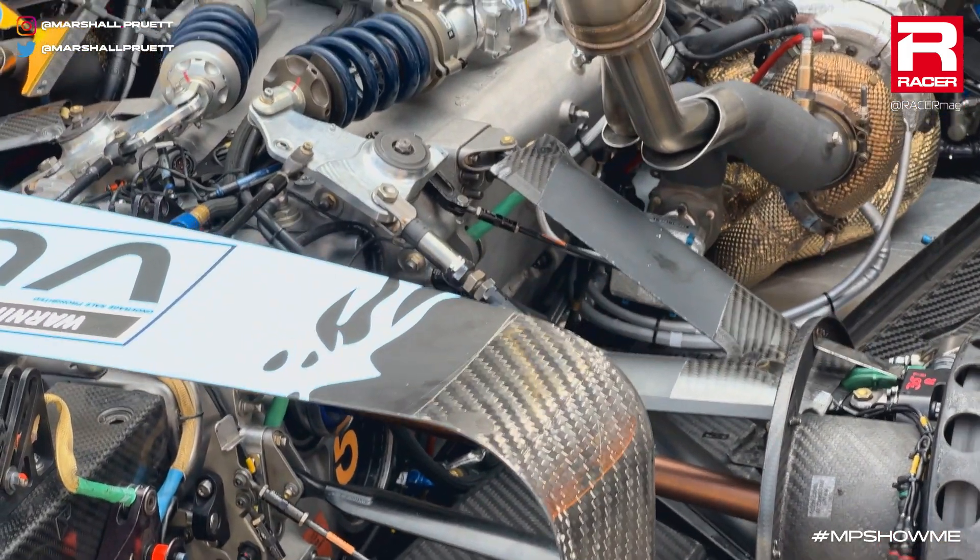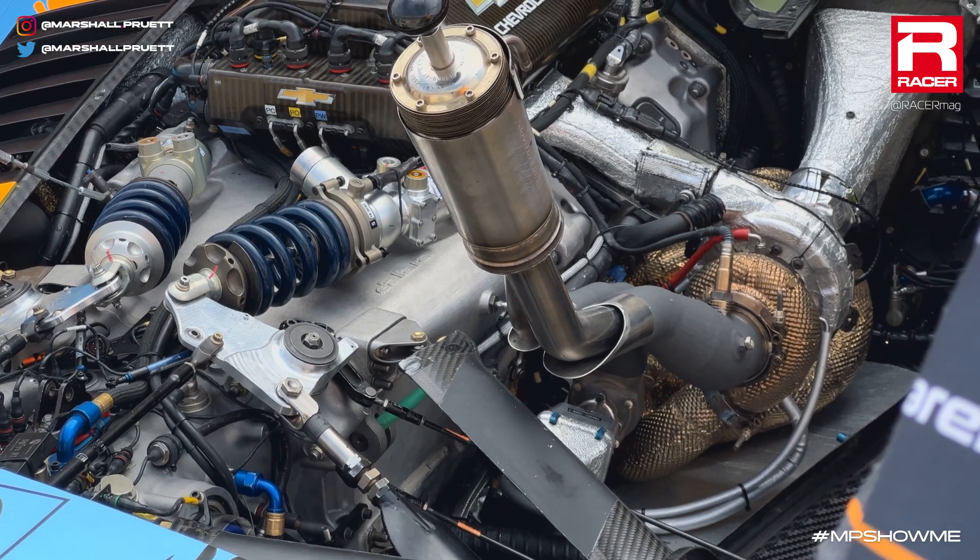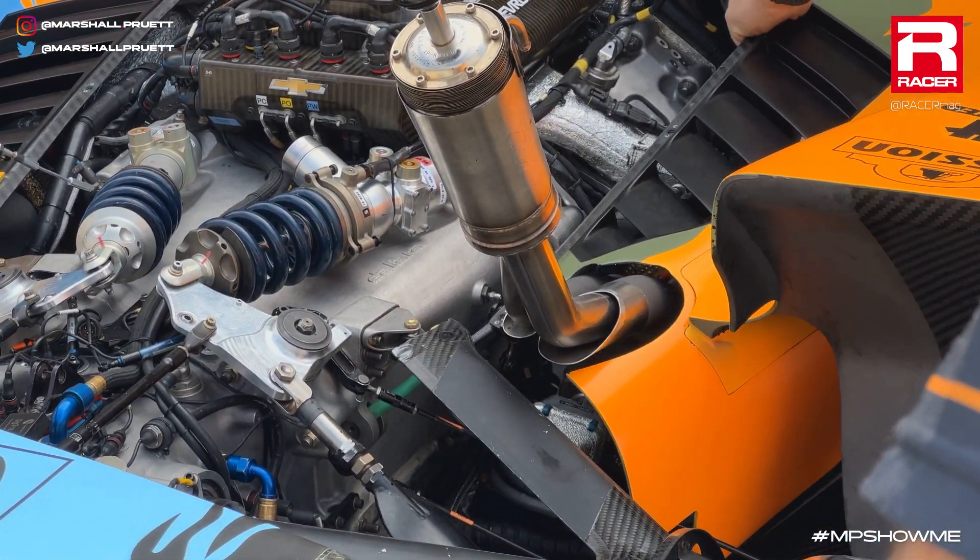This is where, through the electronics telling the wastegate: hey, hold on — we're going to build even more power, more turbocharger pressure, before you relieve that. We don't want to get into any boost penalties, but it's all done electronically, managed electronically. This is how that gets done.